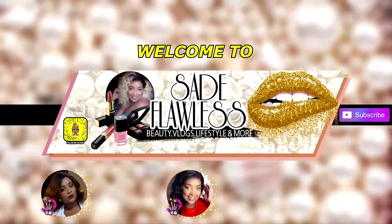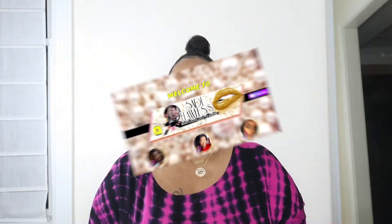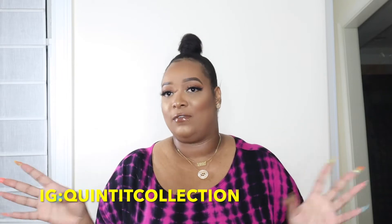Hey Flawless, welcome back to my channel, welcome back to another video. If you're new here, please hit the subscribe button so you can be a part of the Flawless family. Today we're gonna be doing an entrepreneur lifestyle type of vlog. I got some new inventory so I'm just gonna show you guys, and I'm also gonna do product pictures tomorrow so I'll vlog that.